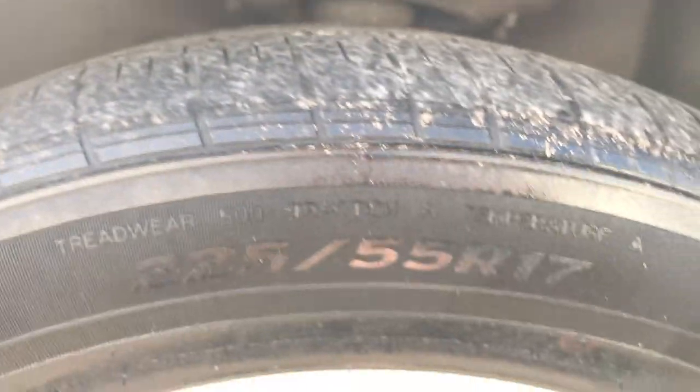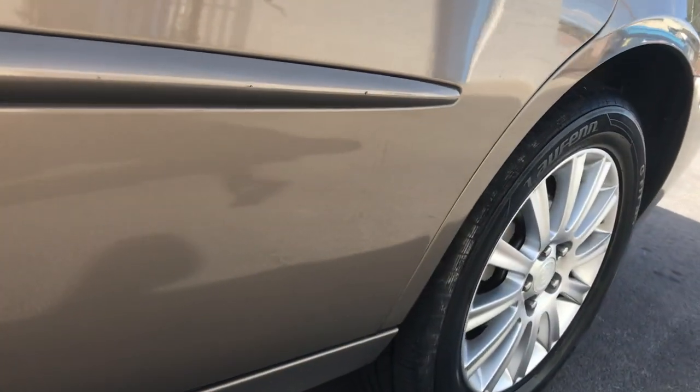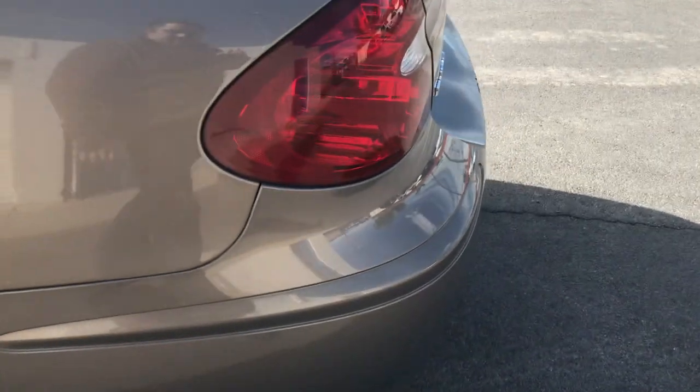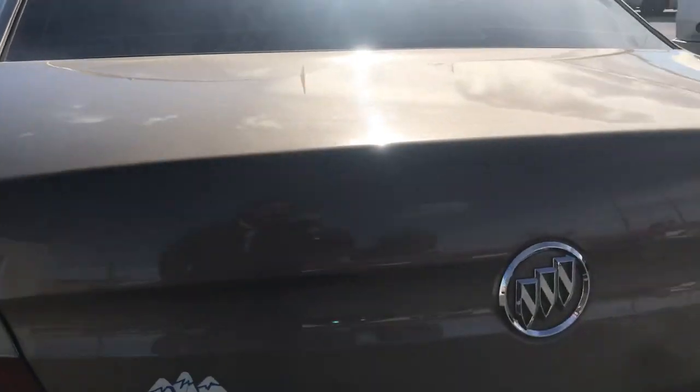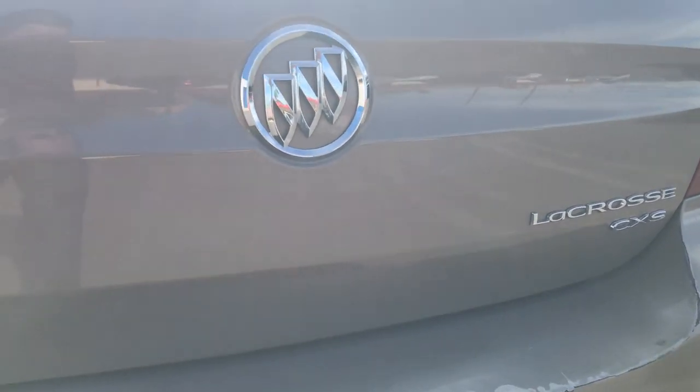Going over the top, you can see the windows have a nice tint to them. The tires — the tread's not great, I don't see any cracking though. The front tire looks like it has less tread than the back tire, which has more tread on it. I don't see any cracking in there either. In general, pretty nice looking car. The paint across the trunk looks good — it's the LaCrosse CXS.